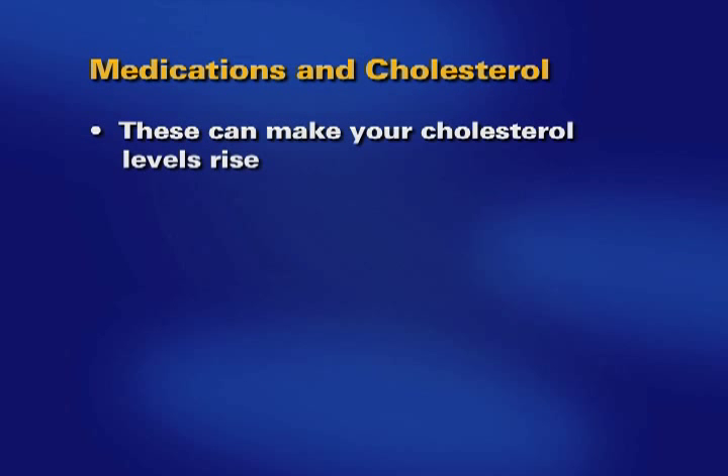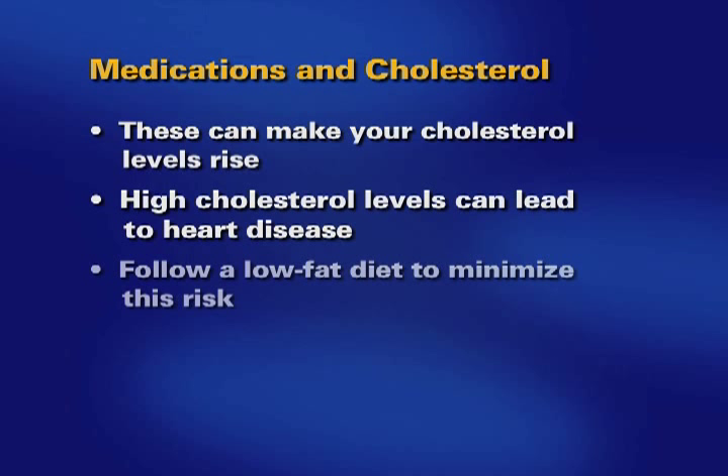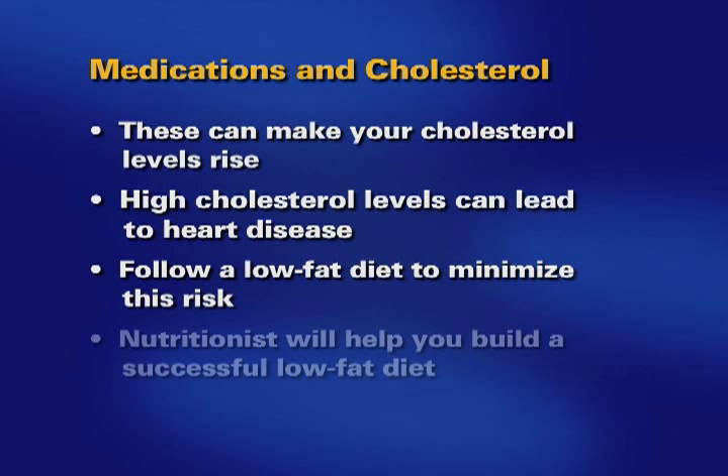The medications used to help your body accept your new lungs can cause your cholesterol levels to rise. High cholesterol levels can lead to heart disease. You will need to follow a low-fat diet to minimize your risk of developing heart disease. Your nutritionist will help you understand the choices necessary in building a successful low-fat diet.